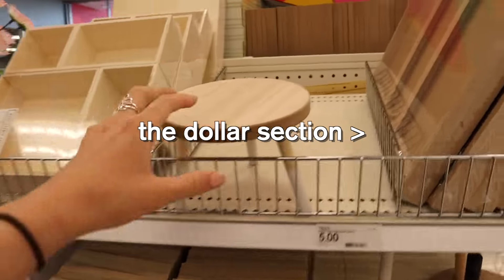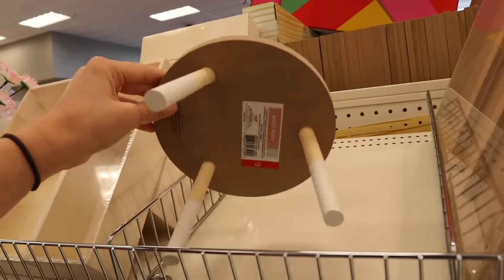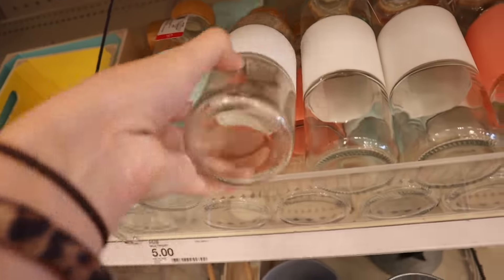So we're going to go to Target. What I really need is some sort of big organizational thing to put everything on. The dollar section has been so cute recently — these are nice. Oh my goodness.